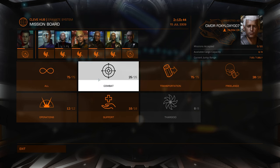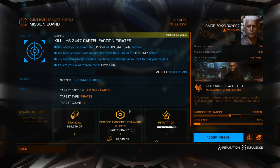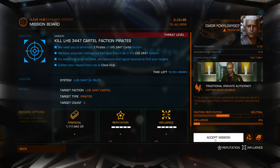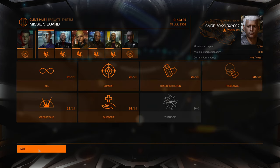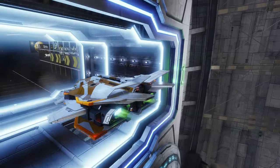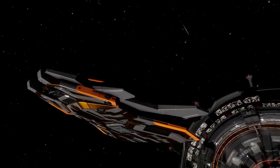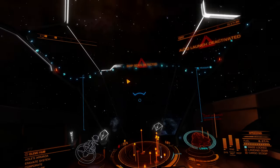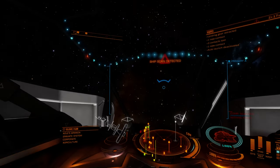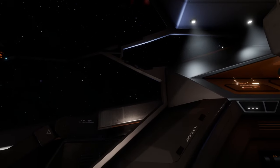Let's try some combat missions. I'm going to accept a few combat missions in this system, LHS-3447 — eliminate three targets. Accepting this one, this one, and this one as well. Good, let's go. The Christmas lights are decorating my dashboard — very comfy!